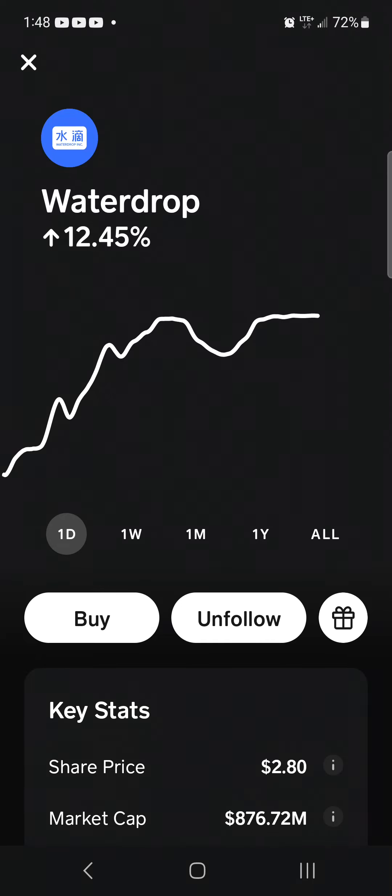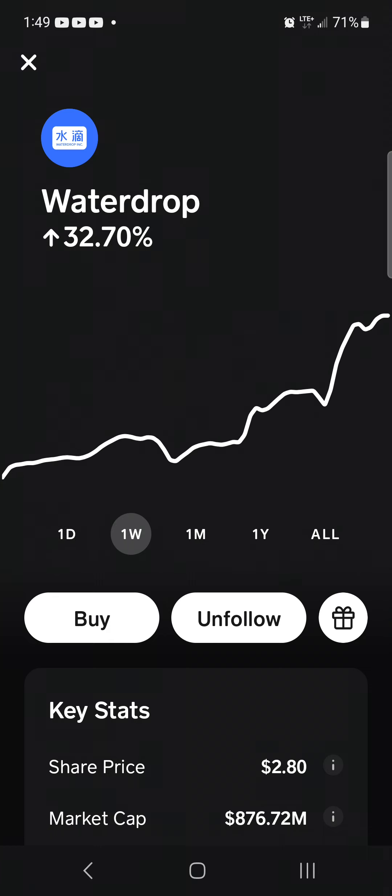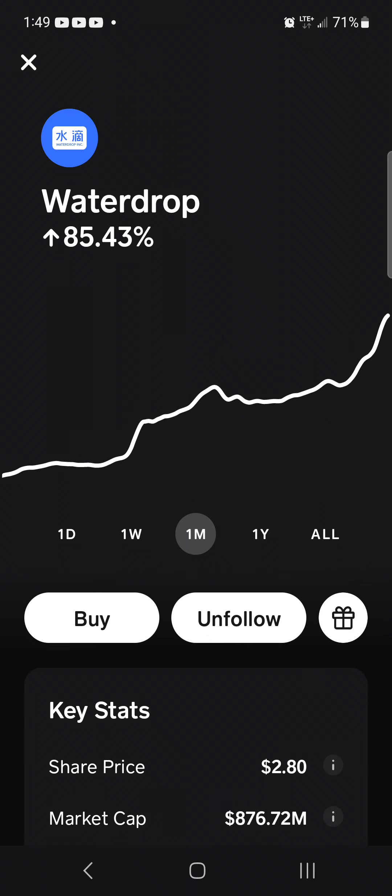What's up guys, welcome back to the Money Q channel. Today we're doing a revisit to Water Drop. If you've been watching my videos, you'd know that Water Drop is a foreign penny stock that I follow. It has actually performed quite well in recent weeks — as of today, Water Drop is up 12.4 percent, over the past week it's up 32.7 percent, and over the past month Water Drop is up...